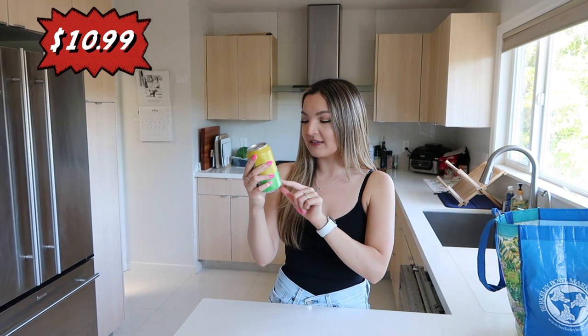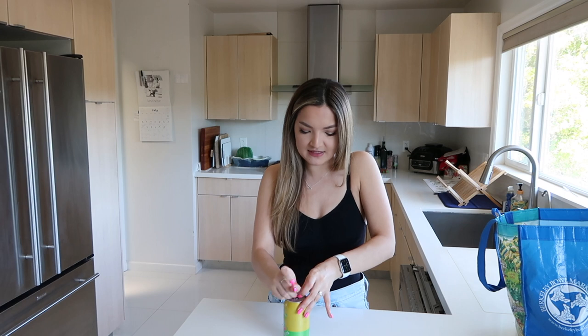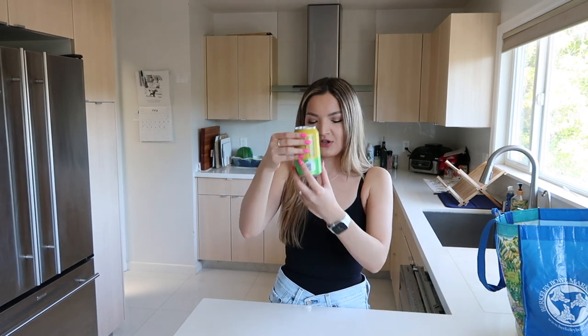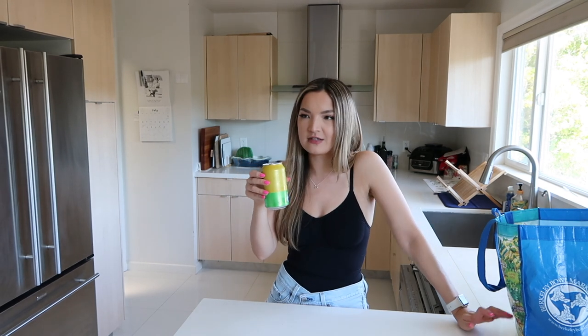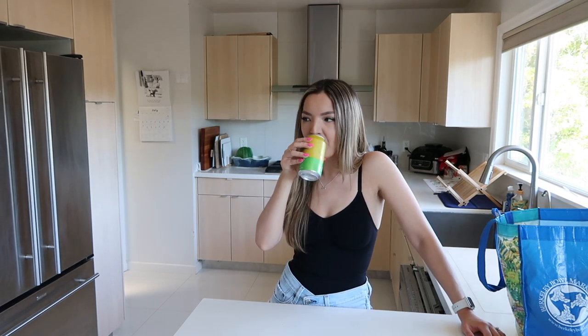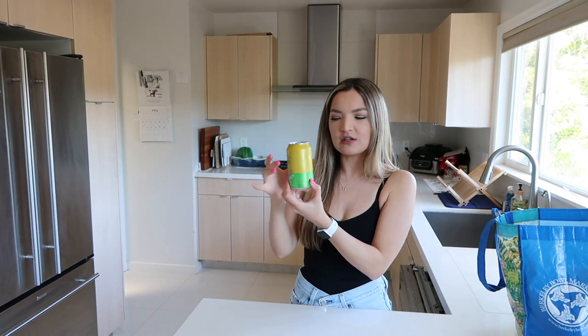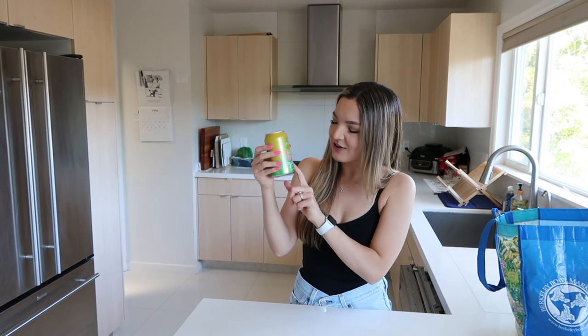The second one is a lime margarita — tequila and lime. I'm admittedly not the biggest tequila fan, so let's see if it tastes strongly of tequila, which is fine since it's a margarita. Each of these is 10% alcohol, which is pretty high considering a beer is like five to seven percent. Tasting it — I actually really like that. You can taste the tequila but only a little bit, not too strong at all, and the lime flavor is really nice. I would definitely say these cocktails are a hit. I love their branding — the colors are so beautiful. Those are definitely fun for the summer.